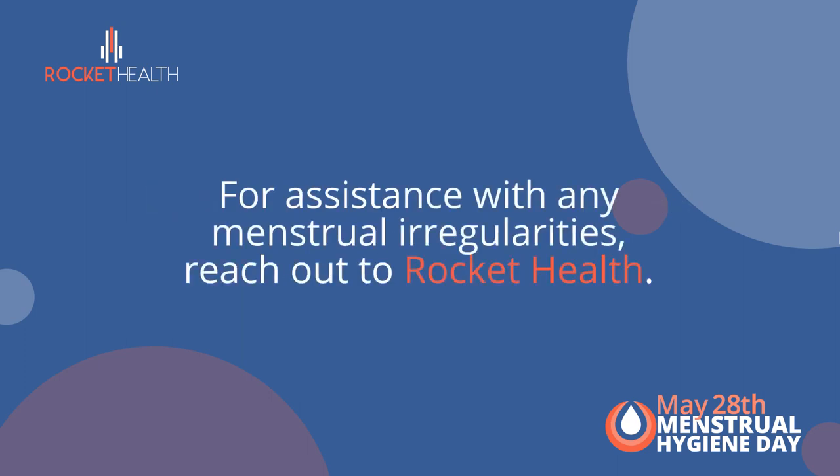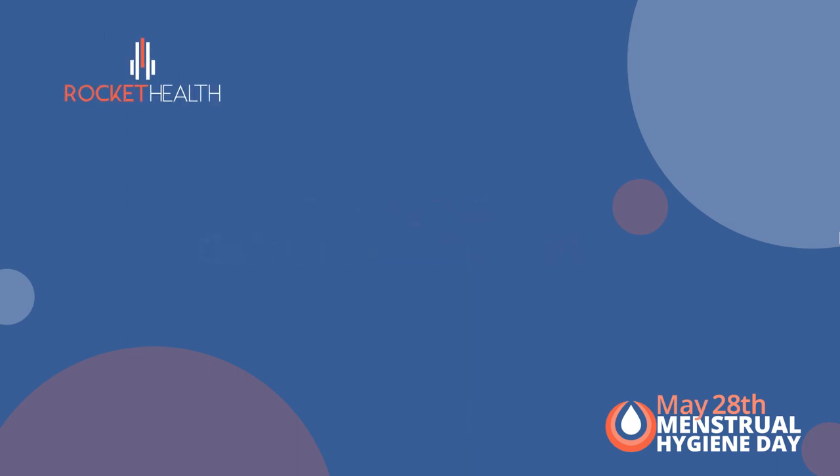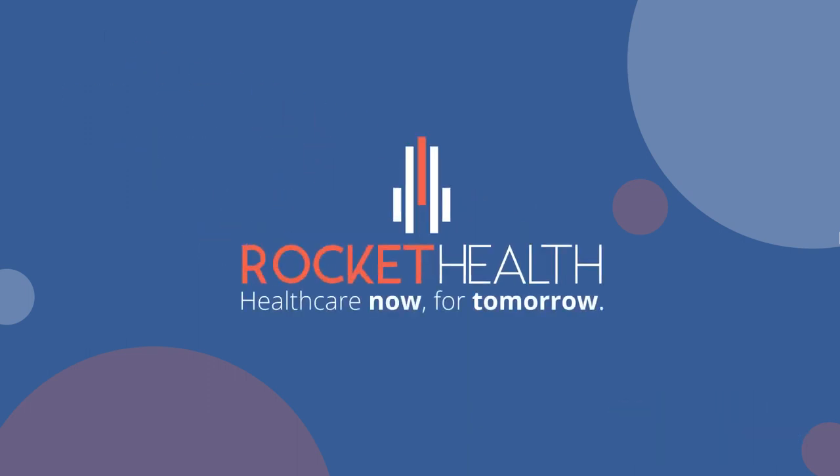If you need assistance with any menstrual irregularities, please feel free to reach out to Rocket Health and schedule a clinic appointment with a gynecologist. You can dial *280# or call 0800 277 015. Rocket Health — healthcare now for tomorrow.